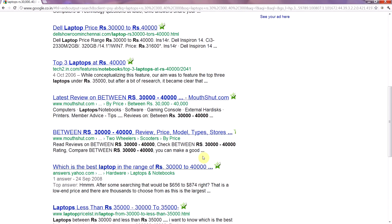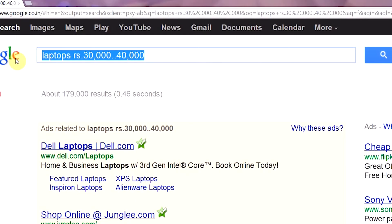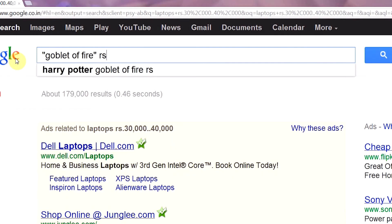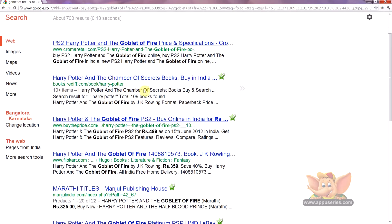Let's try another one. Let's search for the book Harry Potter and the Goblet of Fire within the range of 300 to 500 rupees. So we type in, in quotes, Goblet of Fire, rupees 300, dot dot, 500, and go. There you have it — a list of sites you can visit and buy your book from.